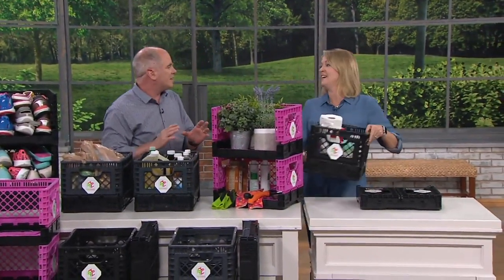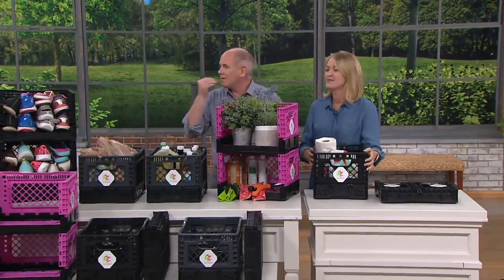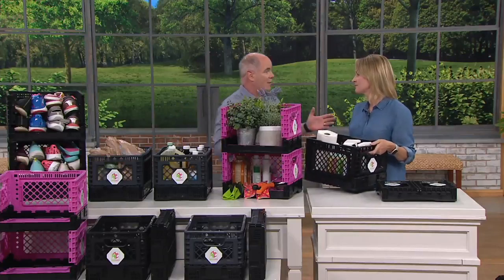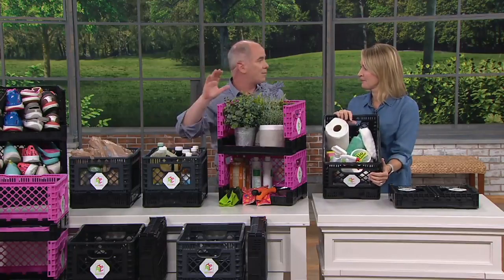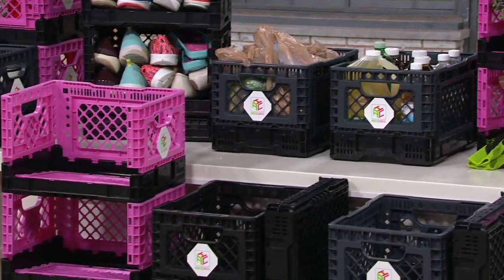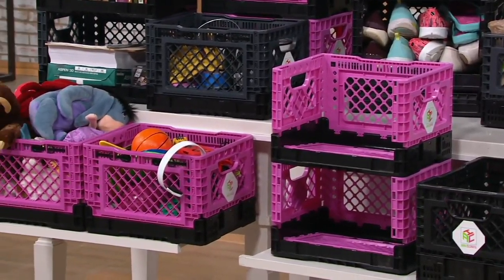Do you know anybody whose house is so neat and organized it's almost like a museum? You wonder how they live like that. All of us need one or two places in the home that are a catch-all. If those are the areas that create stress in your home, getting something like this simplifies the process — it gives you a place to put things. When you want to clear the clutter, you have to have somewhere to put it.